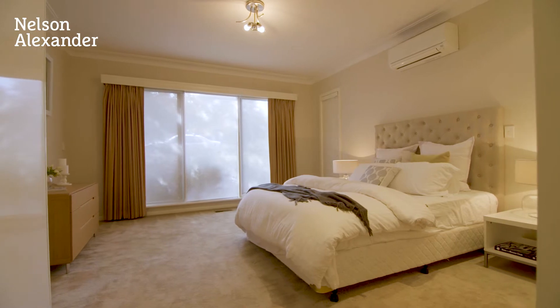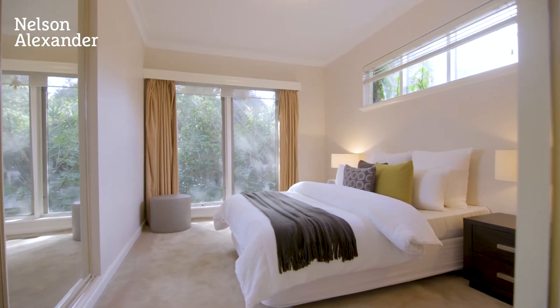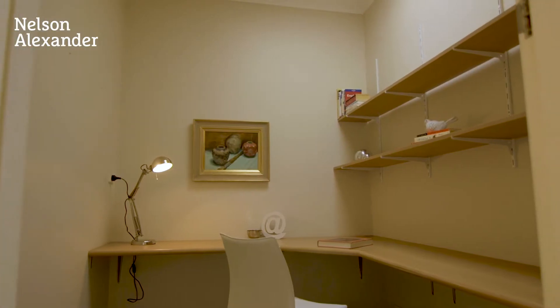Master bedroom retreat with luxury ensuite, two further upper-level bedrooms, a study and stunning family bathroom.